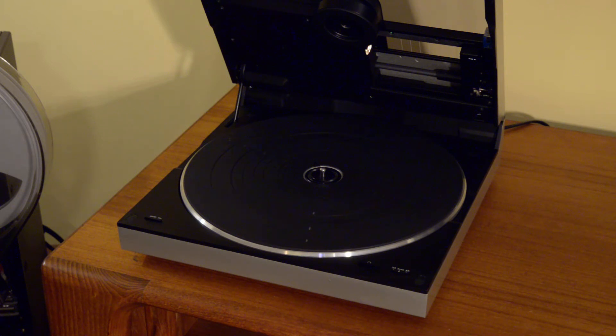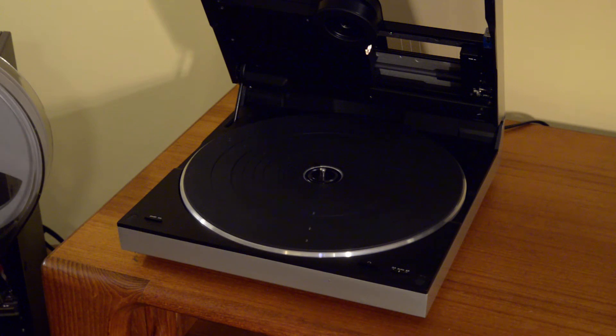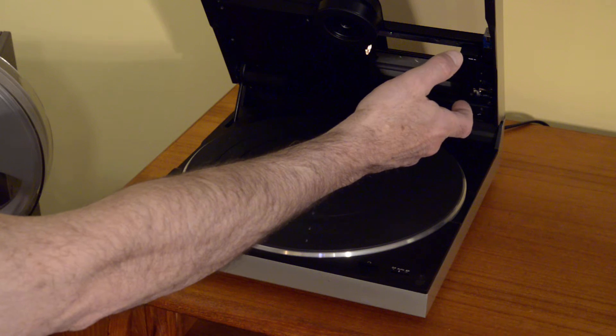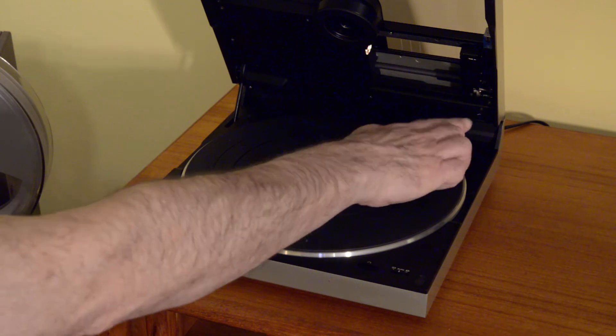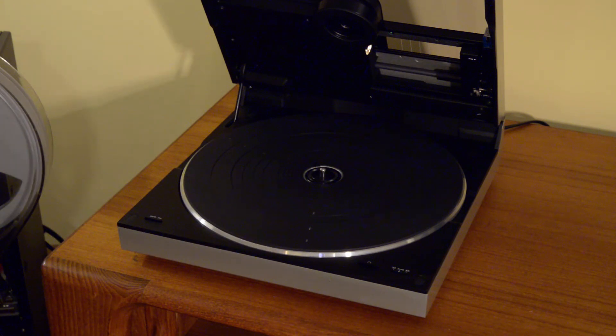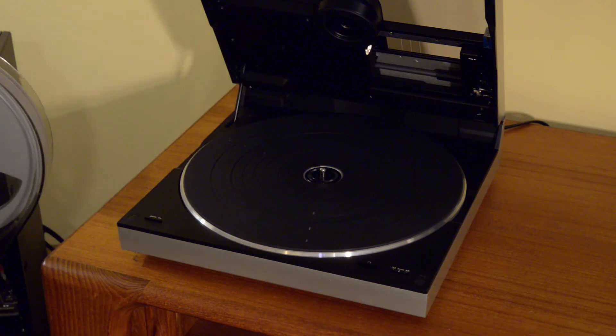Let's go ahead and do a demo. The tone arm tracks in the lid and it's fairly short - about four inches or so - but it's dynamically balanced and does have its own counterweight. You may have seen in other videos that these can be played at an angle and can even be mounted to a wall. Because of the record clamp and the dynamic balance on the tone arm, you can do that.